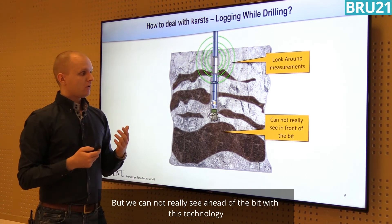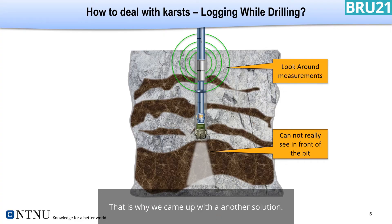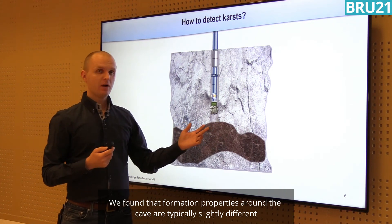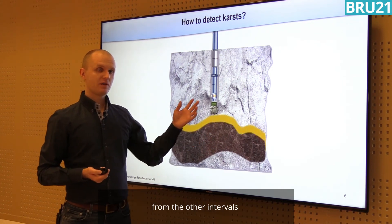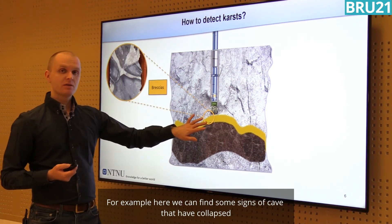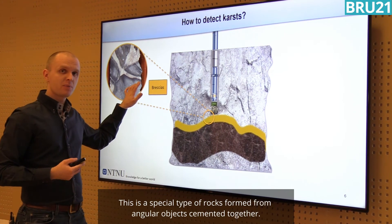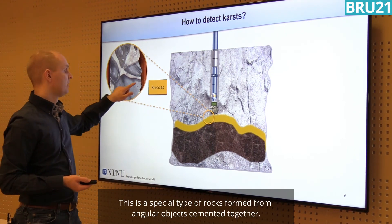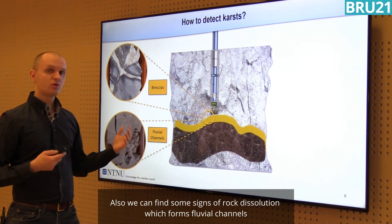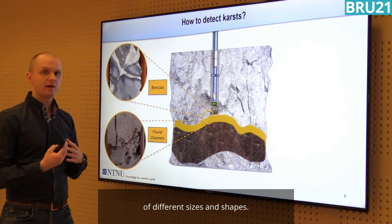However, we cannot really see ahead of the bit with this technology, so we came up with another solution. We found that formation properties around a cave are typically slightly different from other intervals. For example, we can find some signs of cave roof collapse — a special type of rock formed from angular objects cemented together. Also, we can find some signs of rock dissolution, which forms fluvial channels of different sizes and shapes.